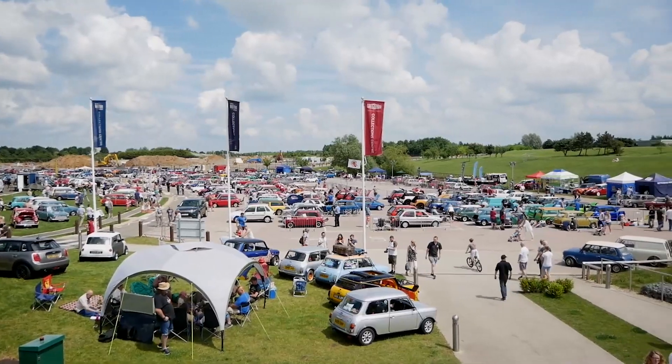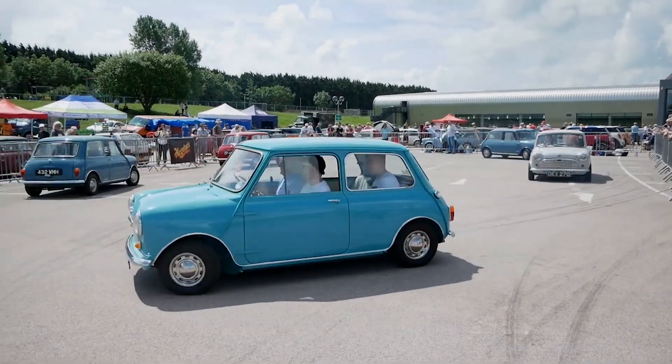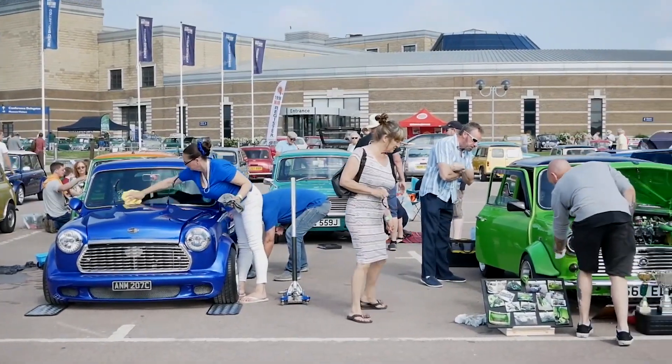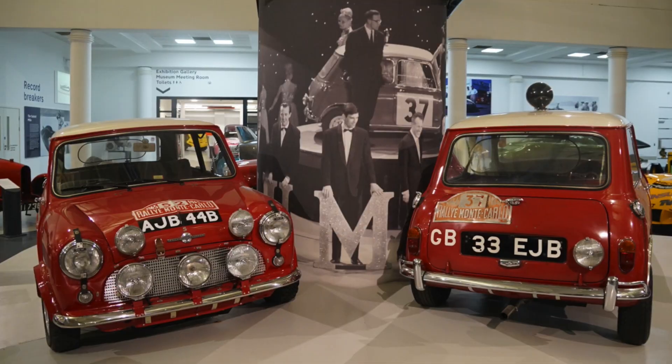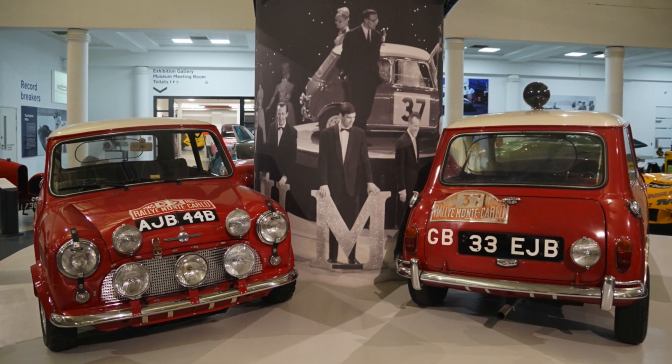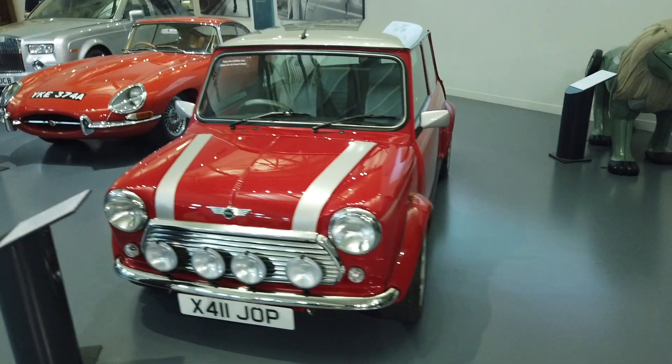Loads of minis! You just had a mini day here this last weekend — a mini weekend. This place was filled with minis. Absolutely, it's one of our most popular days. We do it every year, and with the 60th anniversary this year, it was even more buzzing than it normally is. People come to see the Monte Carlo minis that we've got — the first one, the last classic one.